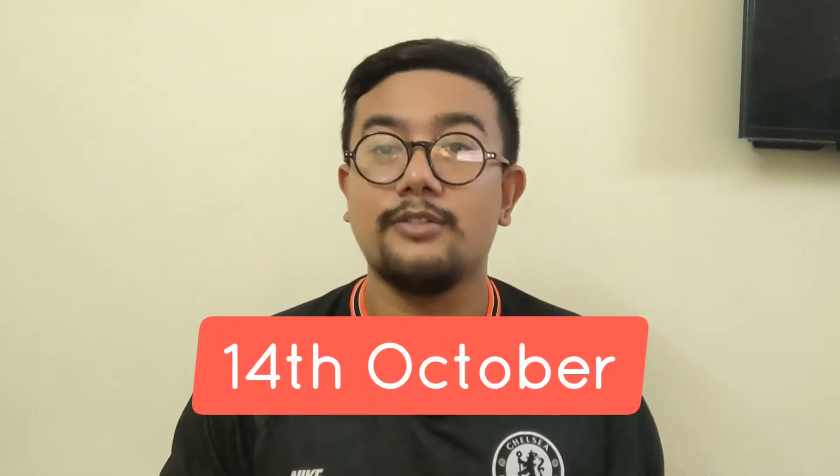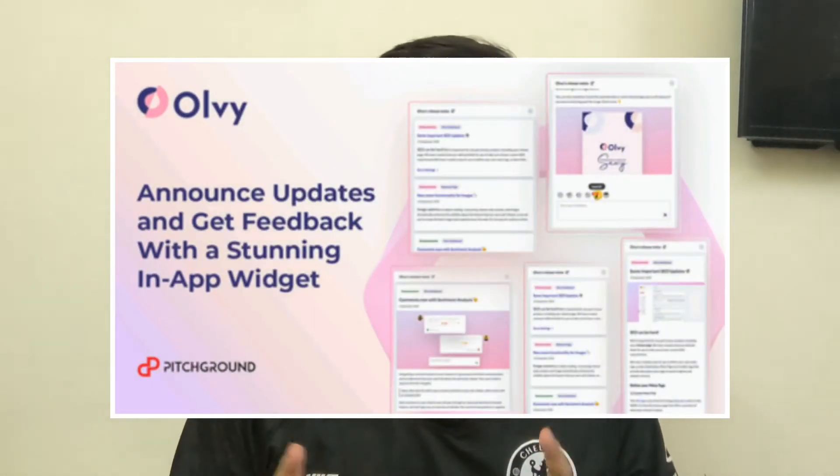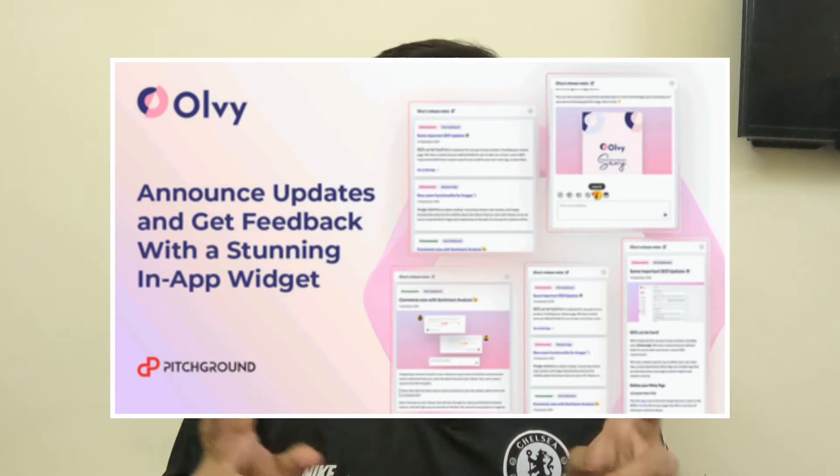Get the Support Champ deal before it ends on the 14th of October. Number two, Allwi — a tool that allows you to add a 'What's New' widget to your application without any engineering bandwidth. Just sign up, drop in the script, and you're good to go. With an amazing UI/UX, Allwi provides beautiful designs that are easy to integrate and customizable in nature, and will help you grab more traffic to your site with integrated feedback and analytics.